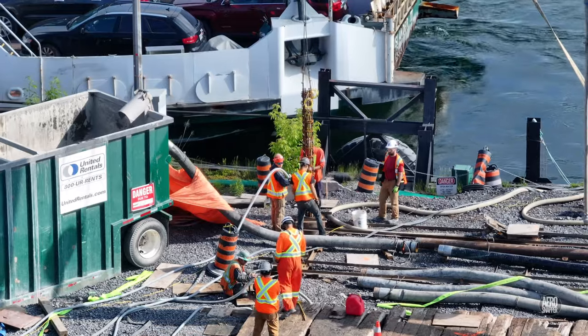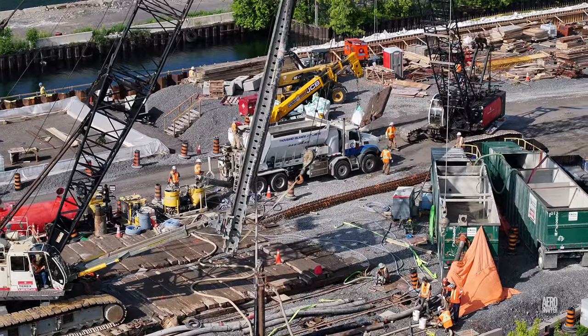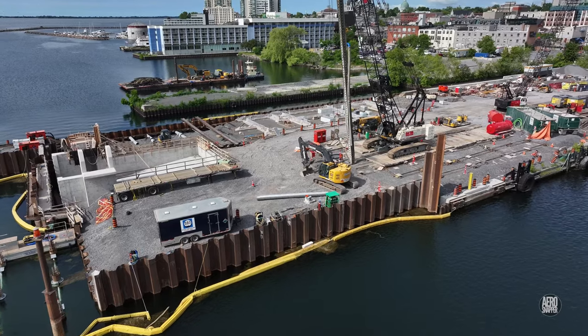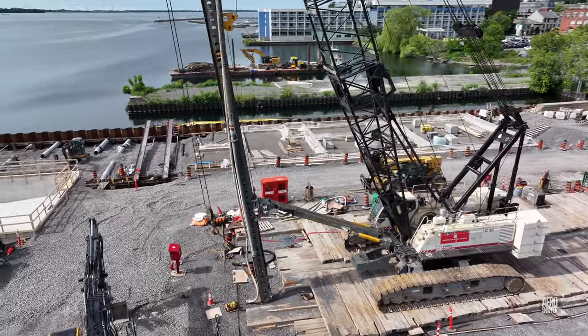As work on each set of piles is completed, it becomes necessary to move the crane mats. If you look closely in these views, beneath the square covers there are the piles.